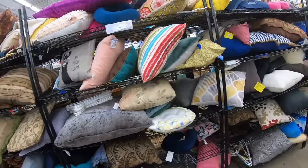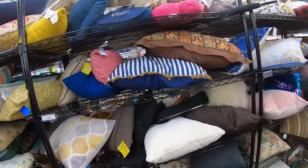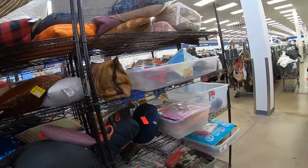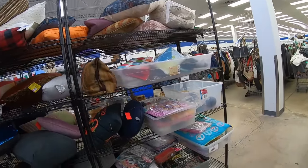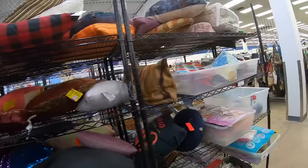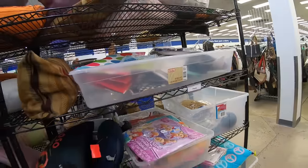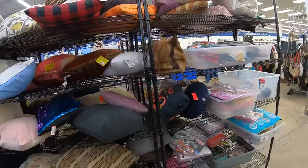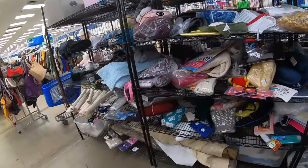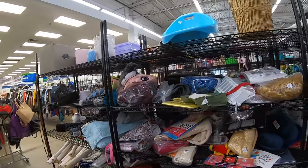Generally I don't buy pre-owned pillows. I have on rare occasion where I really felt like they were wonderful, or I bought them just for the cover — got rid of the insert and washed the cover. But generally that's too much work. We have some greeting cards up here. I think that's it for this aisle. There's some fabric down there but it doesn't look like a big enough piece or interesting enough to look at.